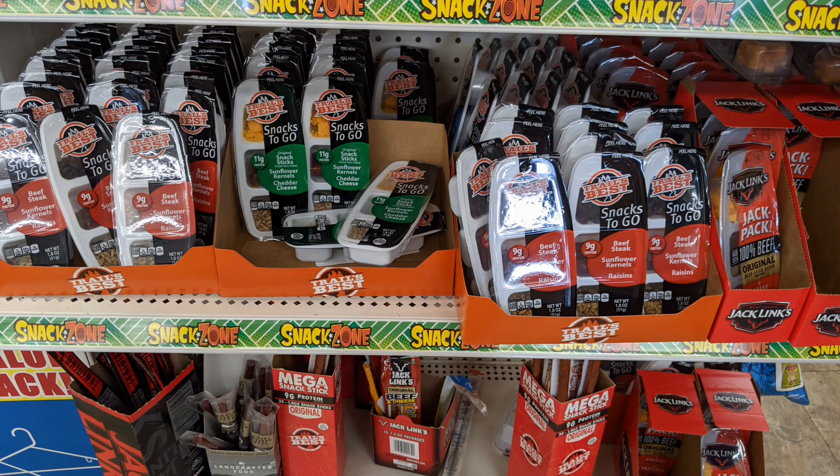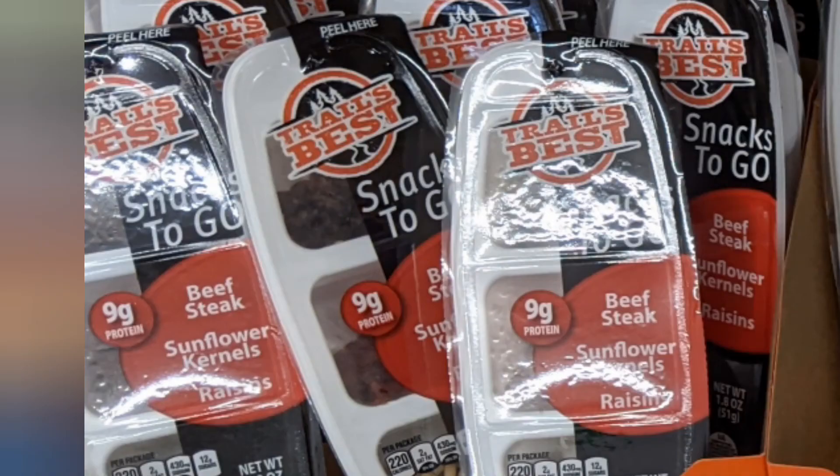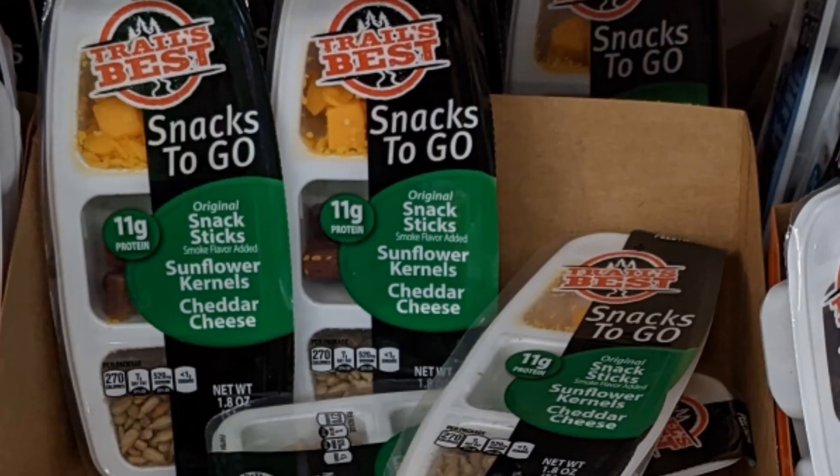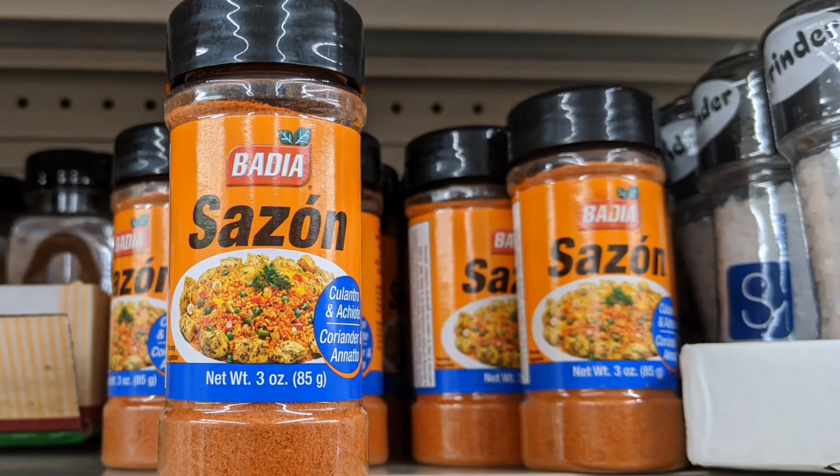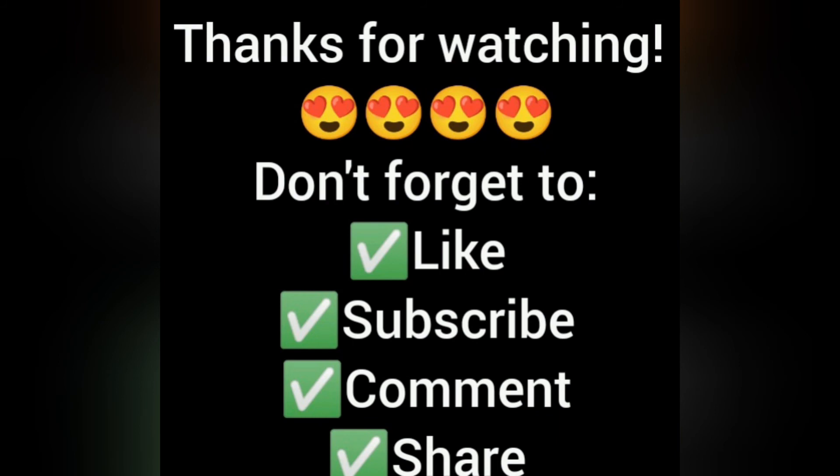Last but not least, they had some Trail's Best snacks to go — beef stick, sunflower kernels and raisins; original snack sticks with sunflower kernels and cheddar cheese; and the Jack Link's Jack Pack with jerky and cheese. Oh, and I almost forgot — they also had Sazon seasoning, our favorite. Hope you enjoyed this quick little slideshow of my new finds from Saturday. Until my next video — maybe later today I might do a haul — have a great day, bye bye!